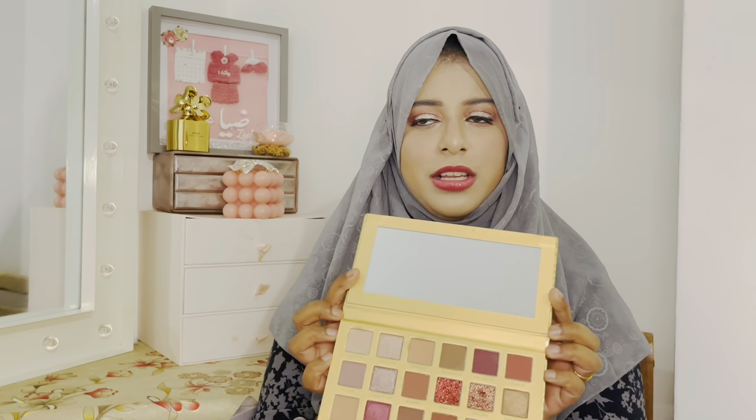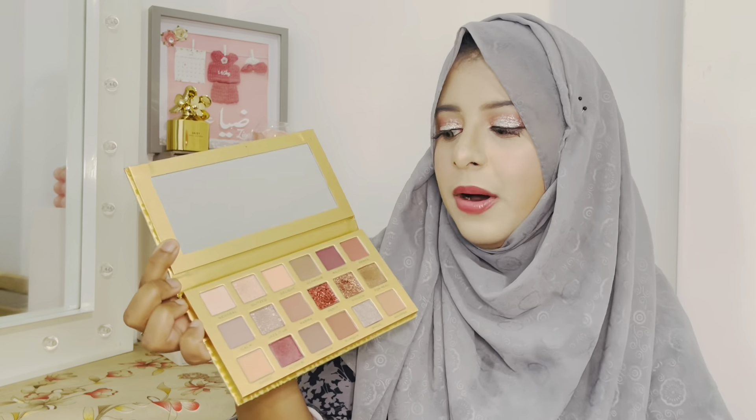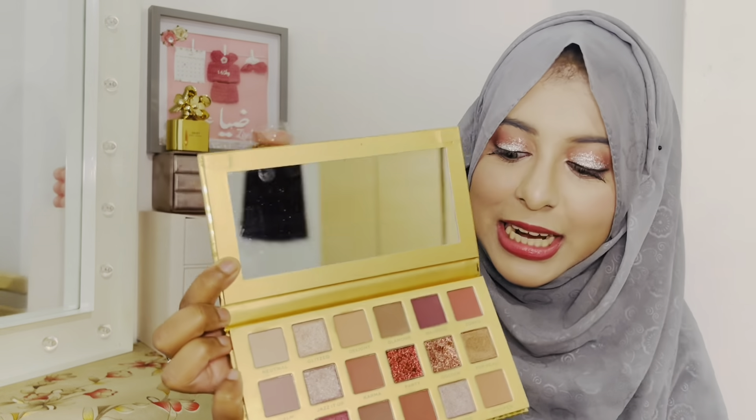The next thing I want to show you guys is the Revolution Pro New Neutrals palette. I know this came out like three years ago — I've been wanting it for the longest time but just hadn't got around to getting it. It's available on Amazon and the Revolution website. Can we talk about the packaging first? It's so cute. I know it's supposed to be a dupe for one of the Huda Beauty palettes. It has pressed glitters — there's a pink one and a golden one.